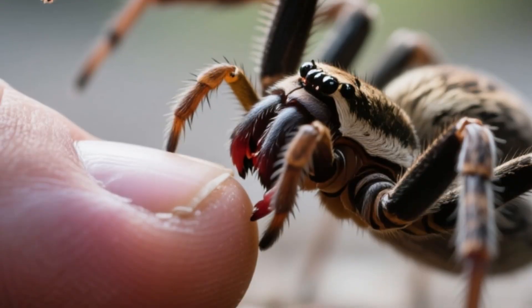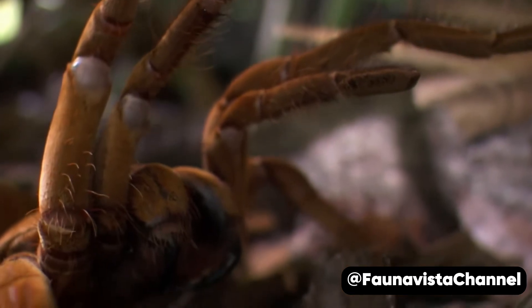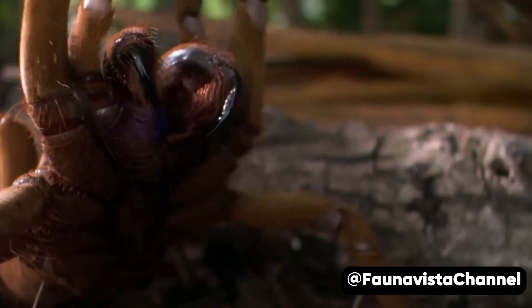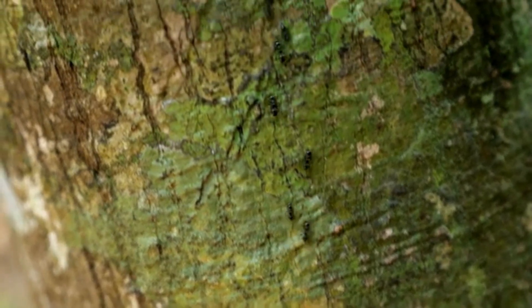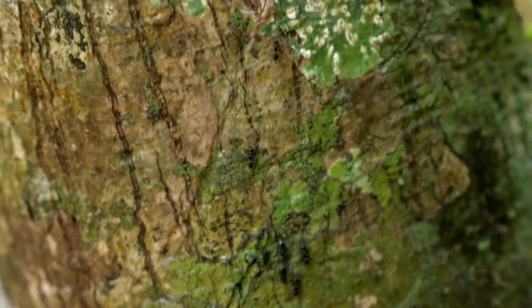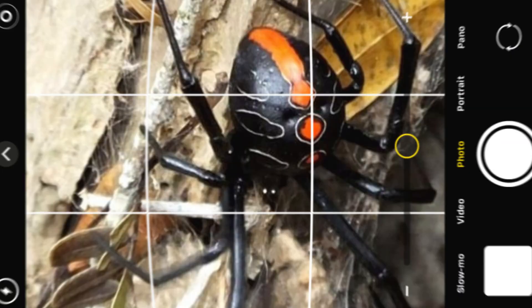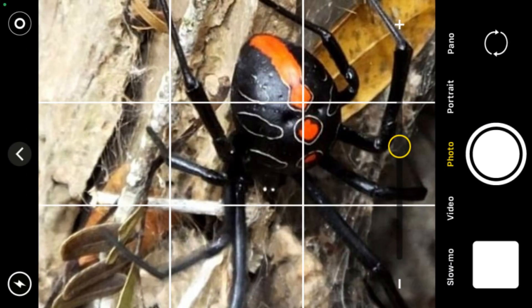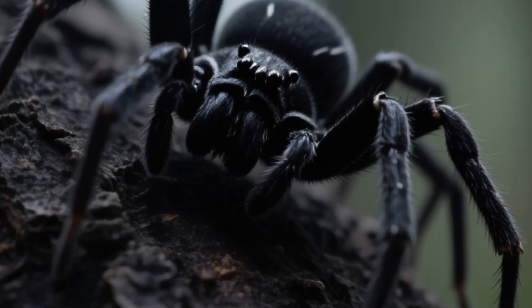If threatened or accidentally touched, a spider will bite in self-defense. And despite the fact that these spiders are quite large, it's extremely difficult to notice them in nature. The color of their bodies allows them to camouflage perfectly against the dark bark of trees. If you're lucky enough to take a picture like this one, the photo shows a female Finda button spider sitting on the ground — check out how perfectly her black body blends in with the dark tree bark.